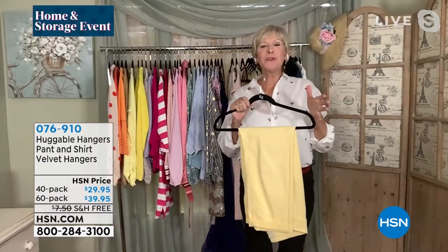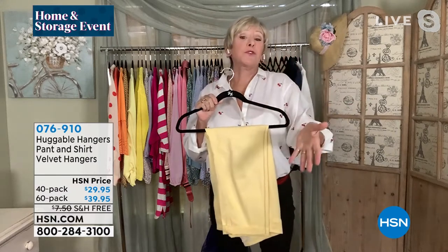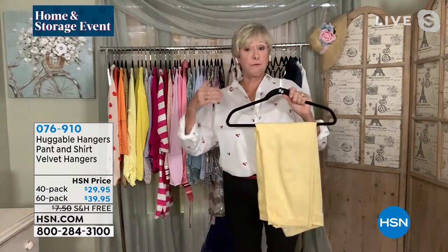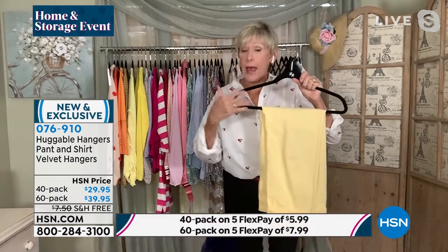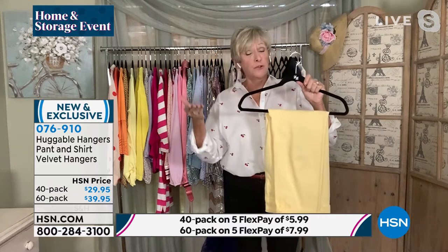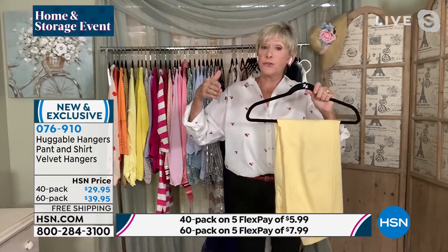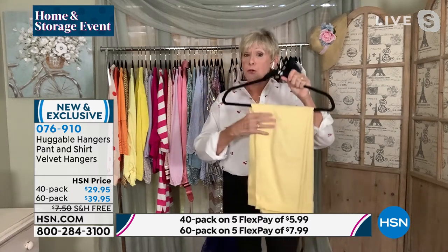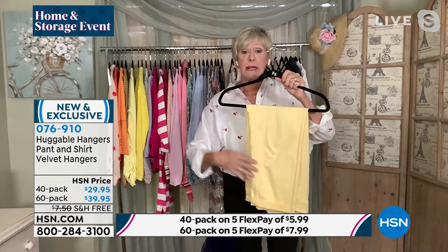With this set — choose the 40 or the 60 — remember you're going to be getting half of them with the bar. If you choose the 40, you get 20 with the bar and 20 without. If you choose the 60, you get 30 with or without. What I love about the ones with the bar is you can put your pants on them, hang them neatly. You can put your top, sweater, blouse — your whole outfit on here and maximize your closet.